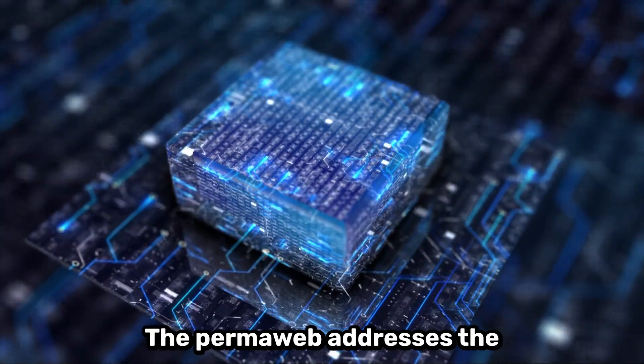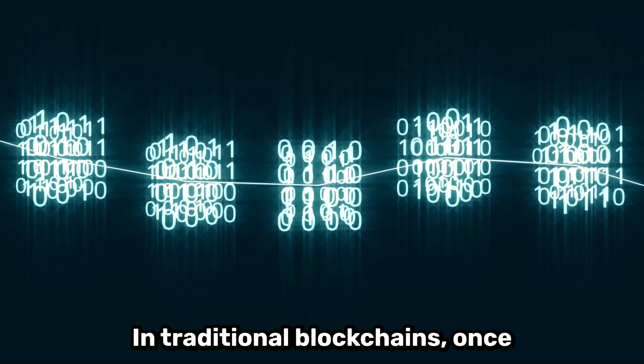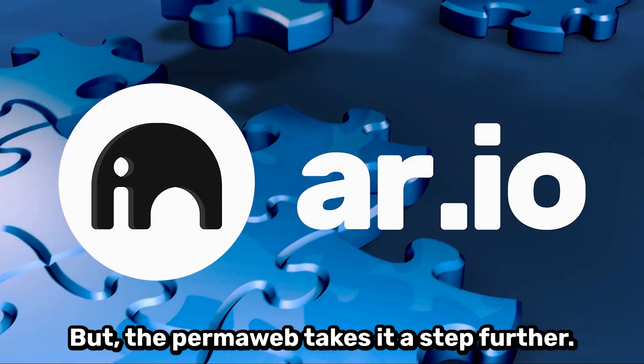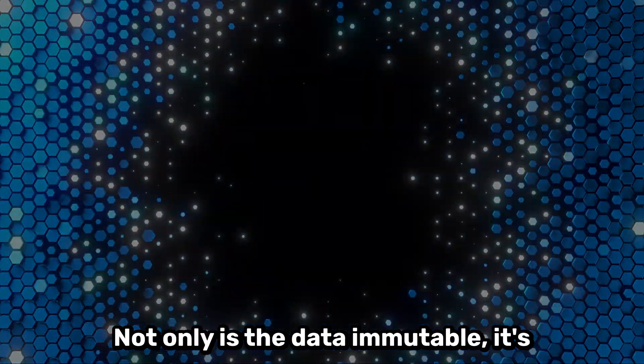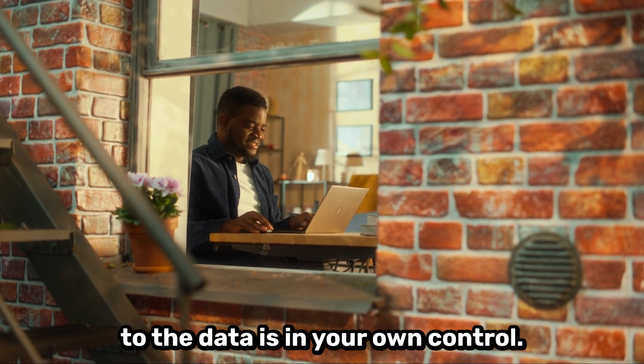The permaweb addresses the data storage problem. In traditional blockchains, once data is added to the chain, it's immutable — meaning it cannot be changed. But the permaweb takes it a step further. Not only is the data immutable, it's stored for centuries, and access to the data is in your own control.